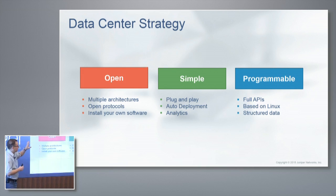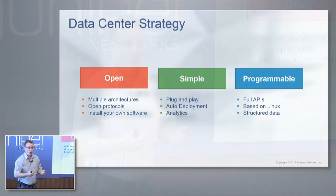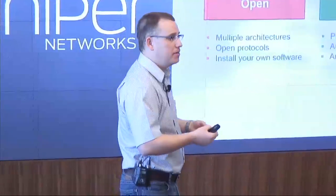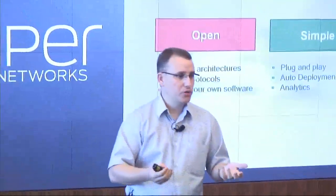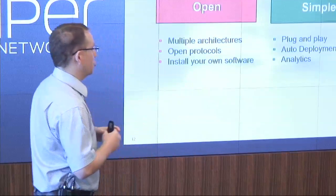On the enterprise side of things, they tend to like to keep it very simple — push button, easy button. We have full plug-and-play when it comes to discovery of our devices for Ethernet fabrics. Or if you want to build an IP fabric, you can do that by hand, but we have automation tools to make that plug-and-play as well. You simply power on the switch, plug it in, and it deploys as an IP fabric.